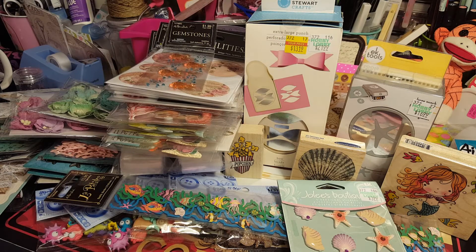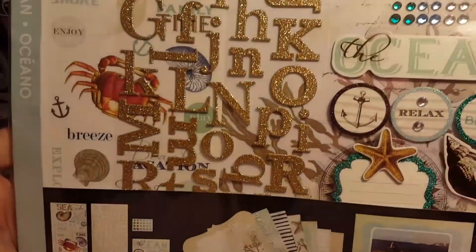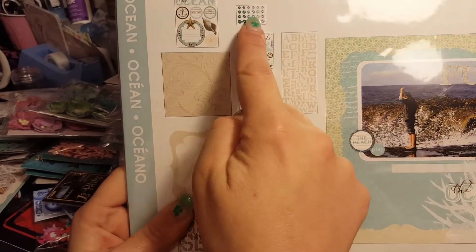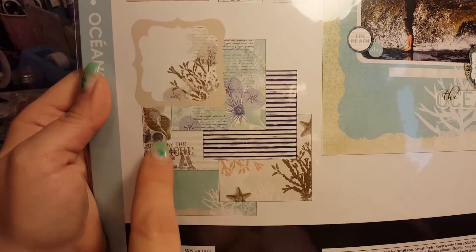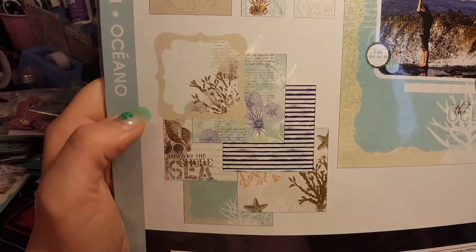We found this ocean-themed scrap kit because we needed ocean paper. We like to buy the Mambi kits - the scrap kits from My Big Idea - because they come with so much. We got the ocean one. Look how pretty! In the back it shows what's in it: you get blings, 3D stickers, what looks like stencils, regular stickers, alphas, and this awesome paper.